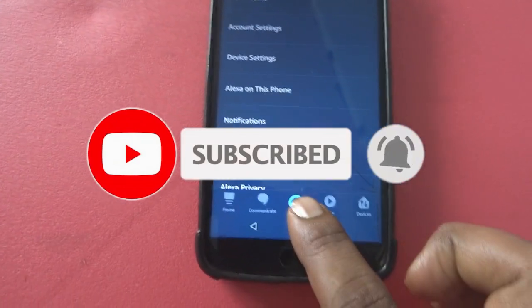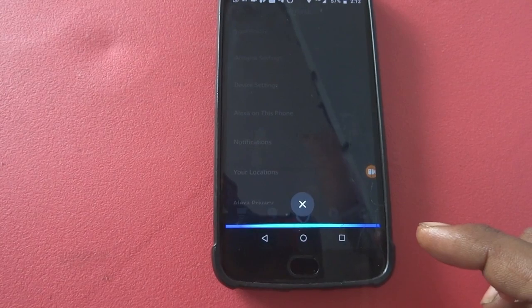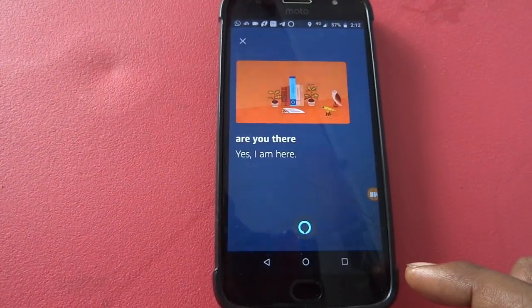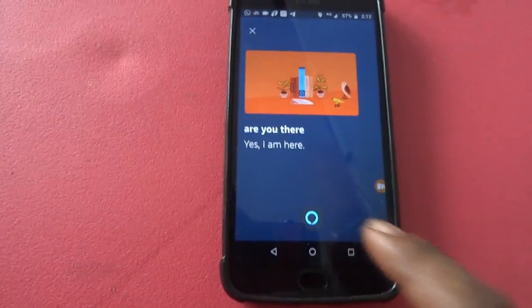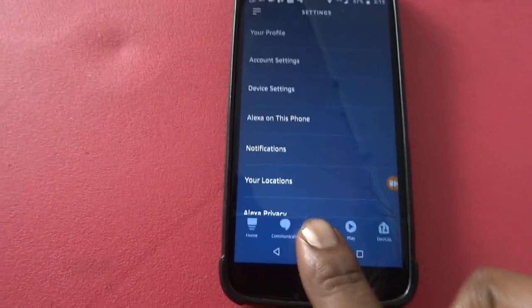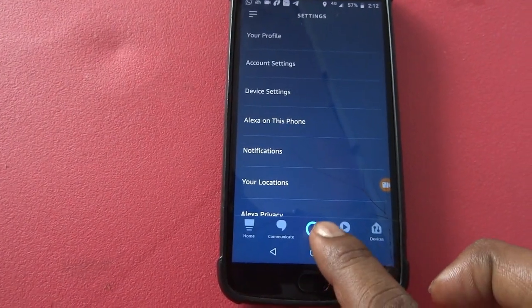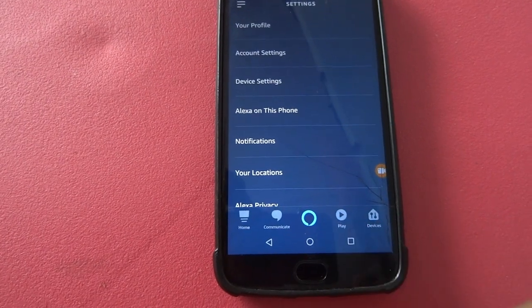Previously, you needed to press this button every time. For example: Alexa, are you there? Yes, I am here. So you had to press this button each time to ask Alexa something — unlike your Echo or Fire Stick devices.